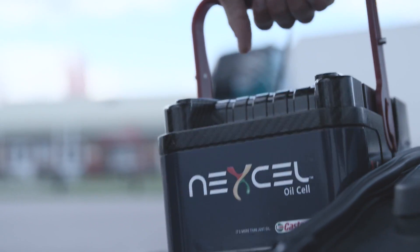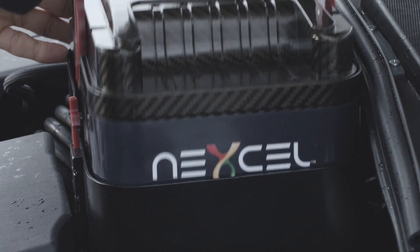The oil cell itself has an electronic chip on it that allows, for the first time, the car to read and understand what oil is being put into the car. That allows us to develop very specific engine lubricants that can allow the engine to operate at its maximum efficiency by minimizing friction in the system.